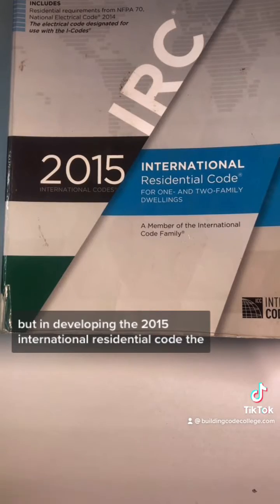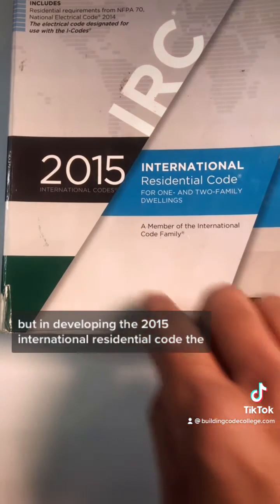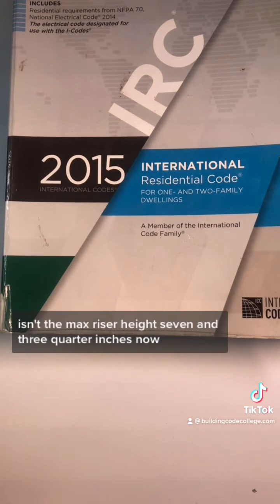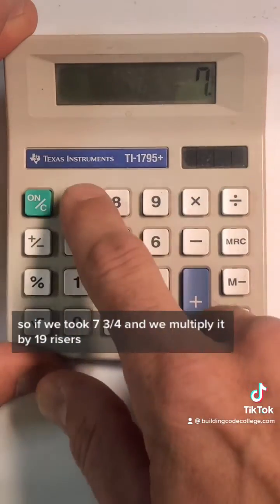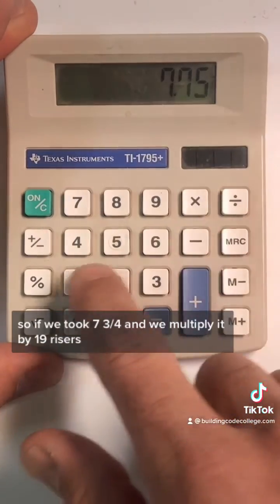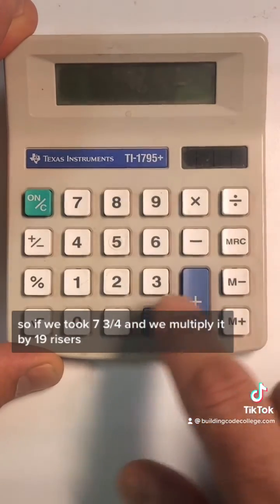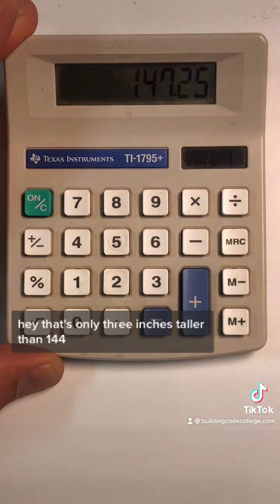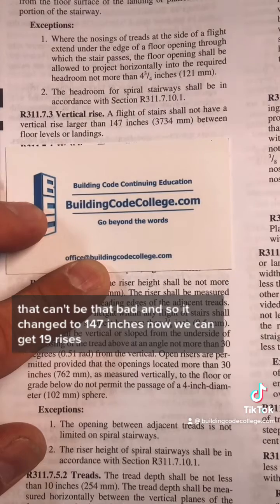But in developing the 2015 International Residential Code, the question was brought up: isn't the max riser height 7¾ inches now? So if we took 7¾ and multiplied it by 19 risers, that's only 3 inches taller than 144. That can't be that bad. And so it changed to 147 inches — now we can get 19 risers.